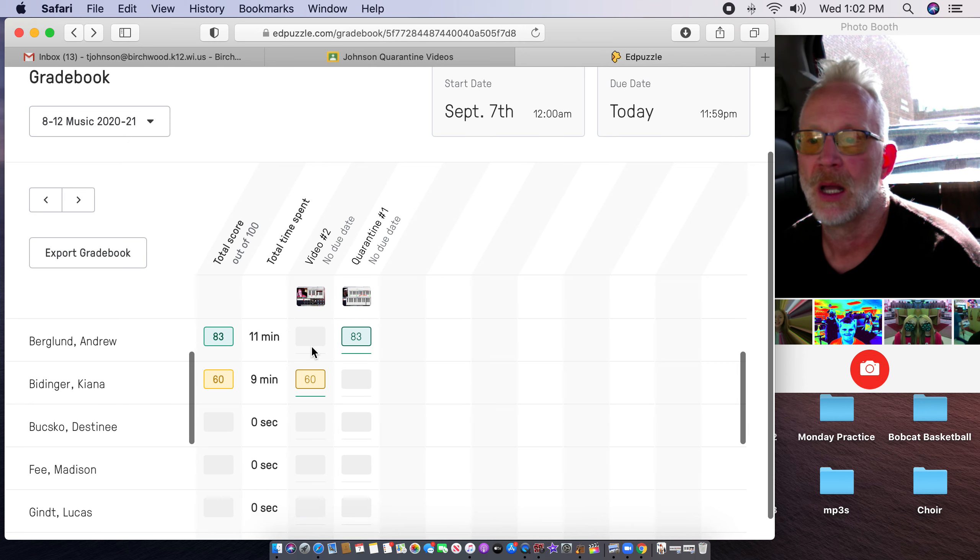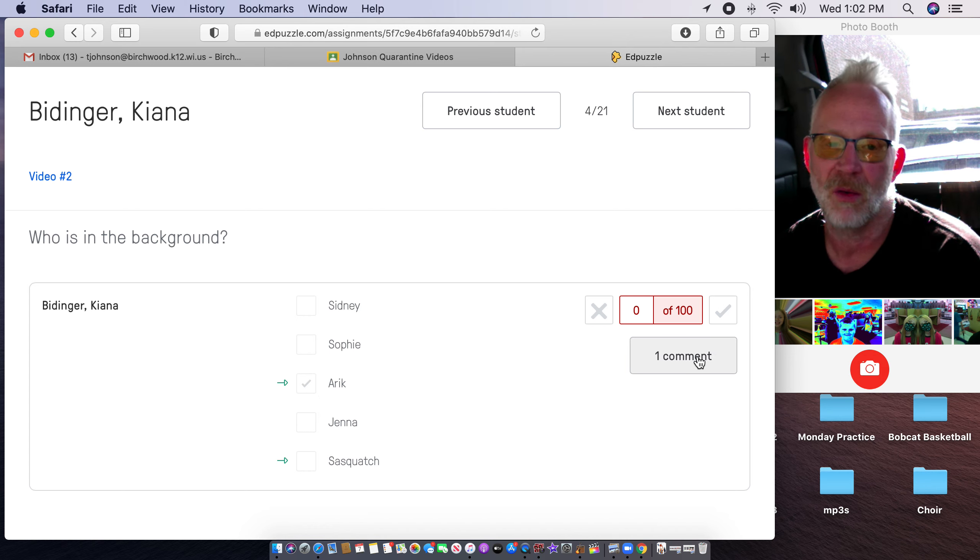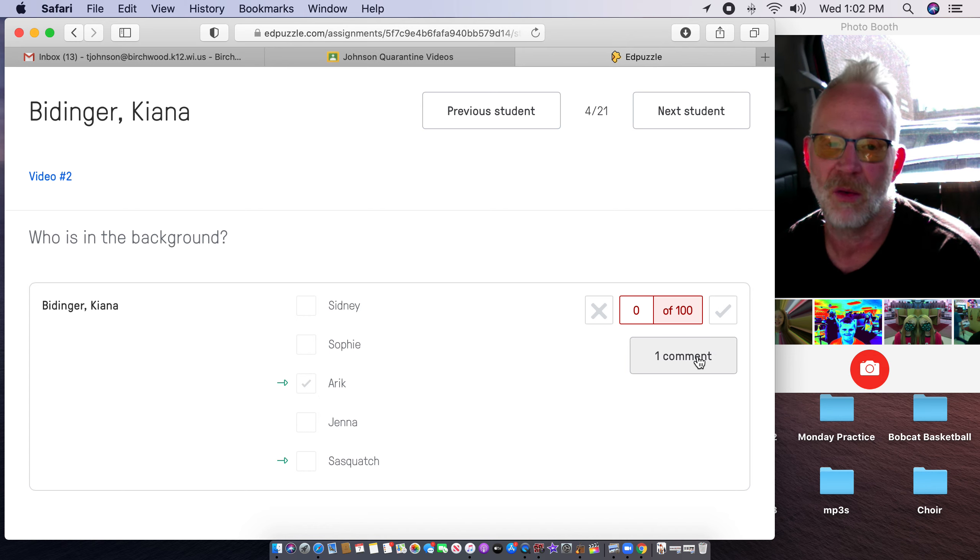Let's say Berglund watched quarantine video number one. I can just click on it and see all the questions he got right and what he got wrong. And the ones he got wrong, if I think it's important, I'll go back through and try to help him understand. For example, Andrew — I said, what note is two half steps past B flat? He answered D, the answer was C. And I answered to him: count half steps, not whole steps. So maybe that'll help him.